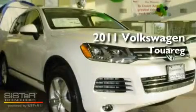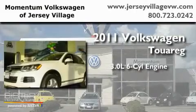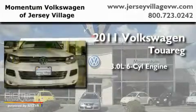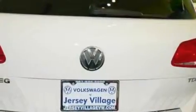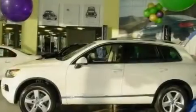This is a brand-new 2011 Volkswagen Touareg. It has a 3.0-liter six-cylinder engine and an automatic transmission. Its top features include an eight-speaker stereo system, a trailer hitch receiver, and many other features.